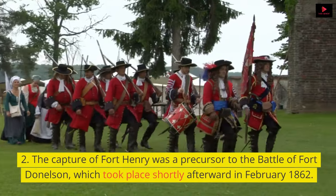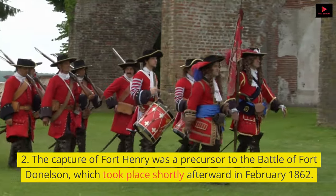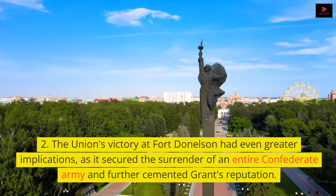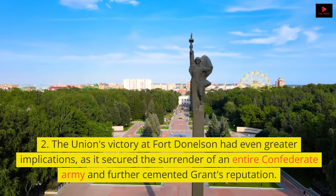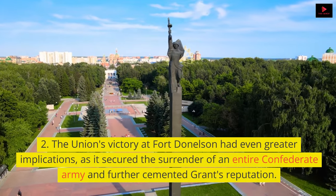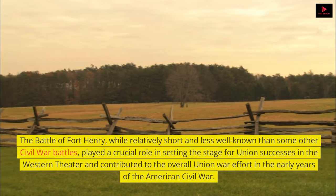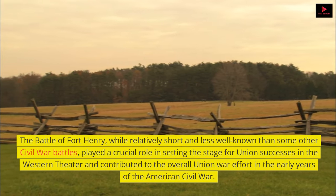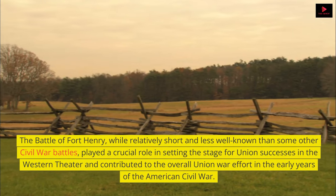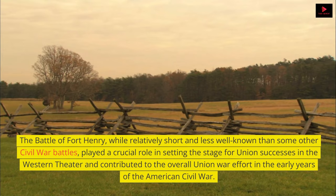The capture of Fort Henry was a precursor to the Battle of Fort Donelson, which took place shortly afterward in February 1862. The Union's victory at Fort Donelson had even greater implications, as it secured the surrender of an entire Confederate army and further cemented Grant's reputation. The Battle of Fort Henry, while relatively short and less well-known than some other Civil War battles, played a crucial role in setting the stage for Union successes in the Western Theater and contributed to the overall Union war effort in the early years of the American Civil War.